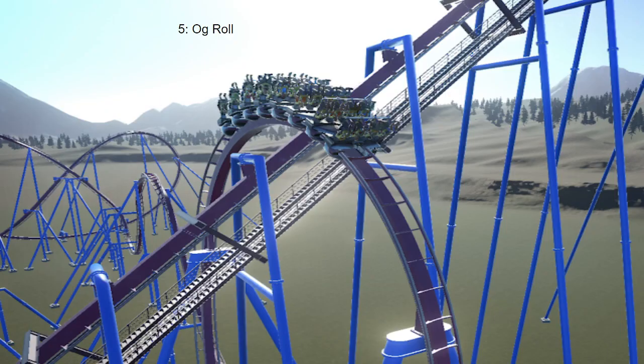Coming in 5th place is the zero-g roll. Right after the train goes over the loop on the lift hill, it goes through a zero-g roll that is very whippy in the back row. This is among one of the very good elements on a roller coaster. It only ranks at number 5 because of how good the other elements are.